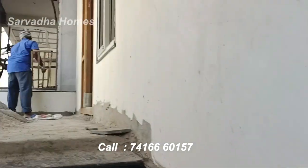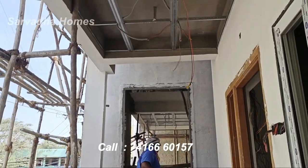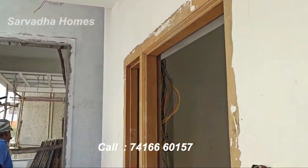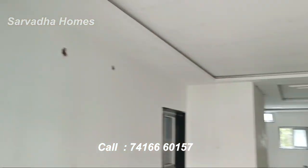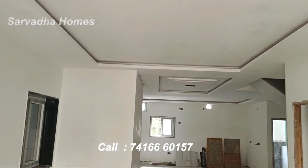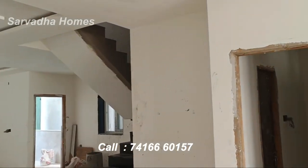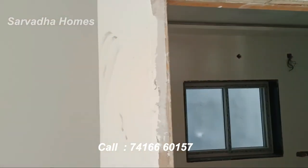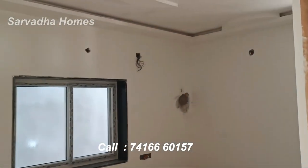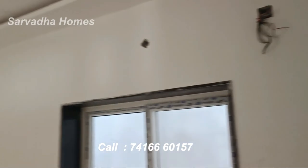We are now on the first floor entrance. Here is the hall with tiles and a wall. This is the main entrance of the hall, and on the right side is the guest bedroom with an attached washroom. This is the complete children's bedroom or guest bedroom with the attached washroom.